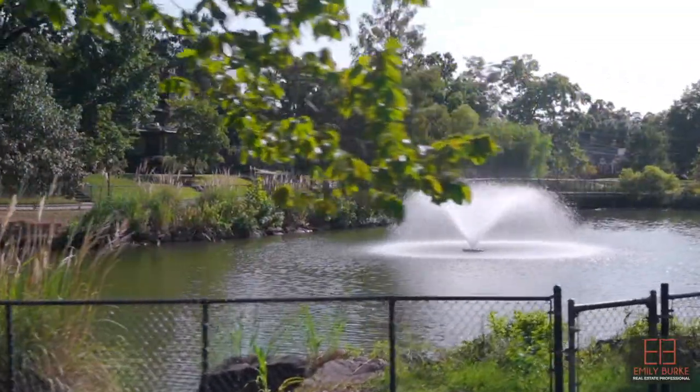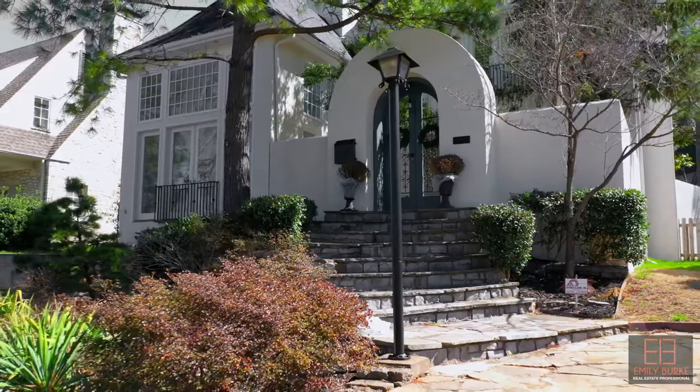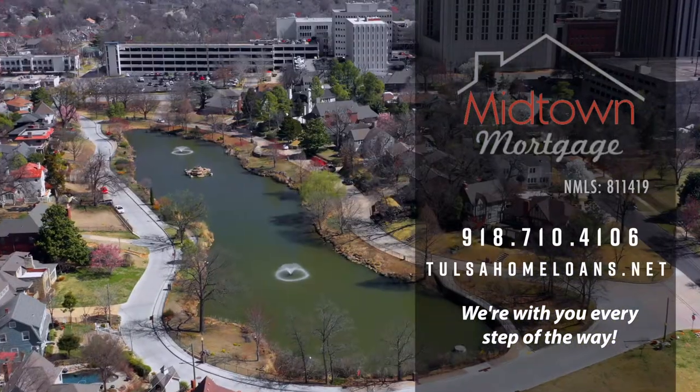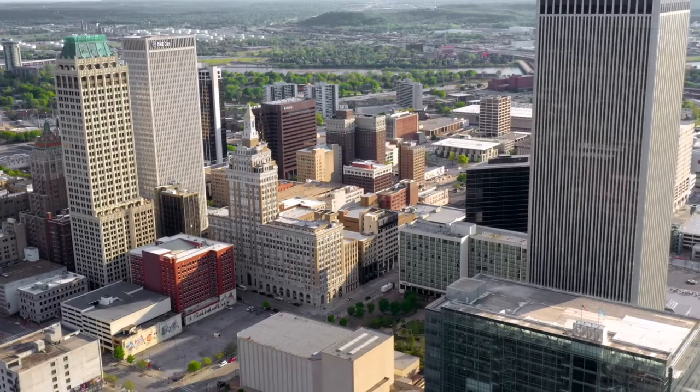If you'd like to look at a home in Swan Lake, or Cherry Street, or any other great neighborhood in Tulsa, it would be my privilege to show you around. A big thank you to our sponsor, Midtown Mortgage, for helping us showcase Tulsa and all that it has to offer. If you're coming to visit Tulsa, Oklahoma, please see my links below for my short-term rentals. Thanks and have a wonderful day.